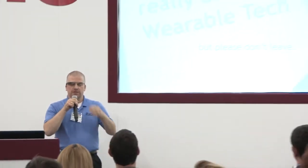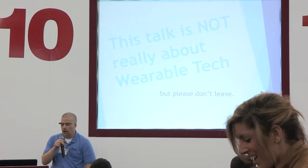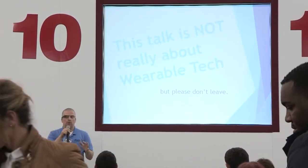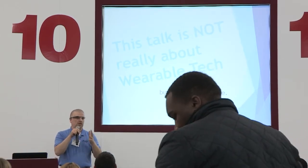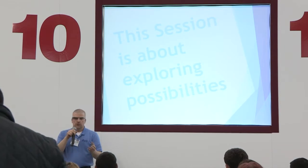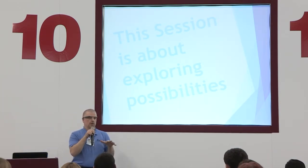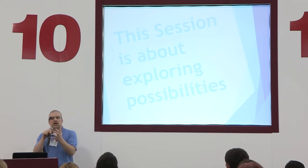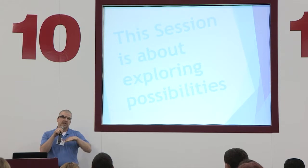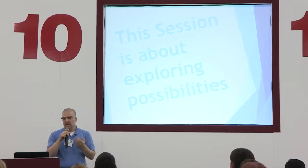First thing, a disclaimer. Despite what you were told, this session's not really going to be about wearable tech at all. I am going to be talking about wearable tech, but the conversation around wearable tech is not about what do these technologies do — it's about what can they do. So this session is less about the tech and more about the possibilities. We want to talk about what these technologies can do for us as learning professionals. And in order to do that, we've got to set a little bit of a baseline. So let's talk about what wearable tech really is.